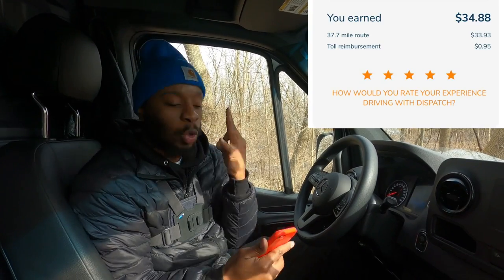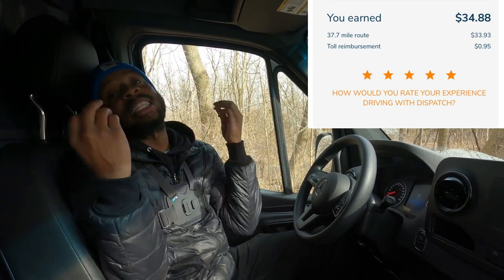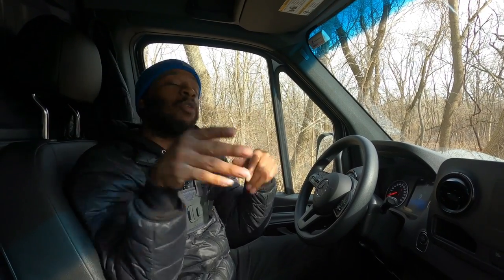Order number three — I'll tell you why we're getting busy. Order three is three items, 37.7 miles for $34.88. Now why are we taking this order? Because we're heading right towards home. Let's get it on.